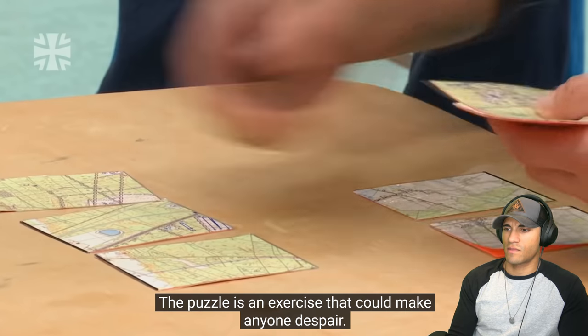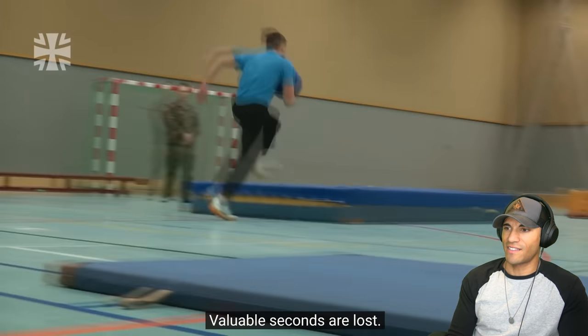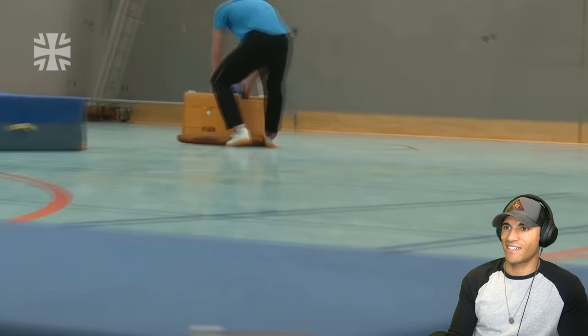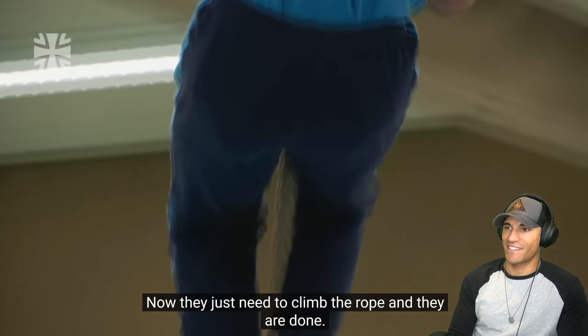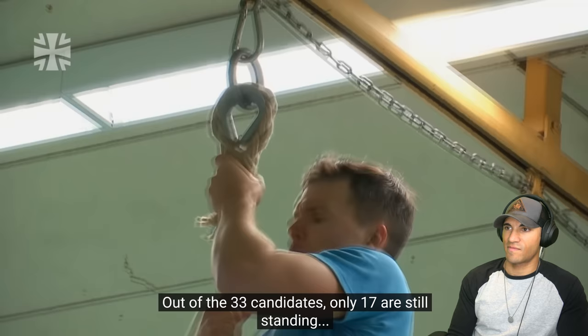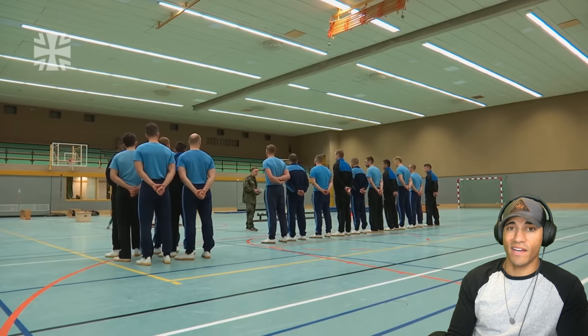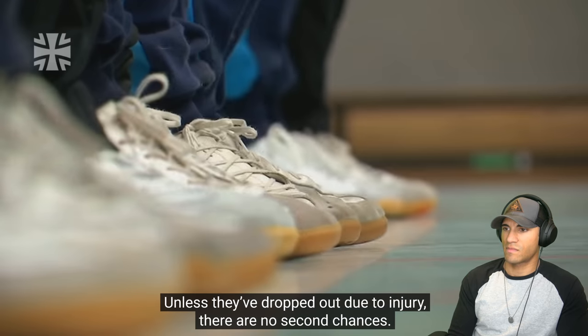The puzzle is an exercise that could make anyone despair — valuable seconds are lost. Now they just need to climb the rope and they're done. Out of the 33 candidates, only 17 are still standing — not bad, good on them. Unless they've dropped out due to injury, there are no second chances.